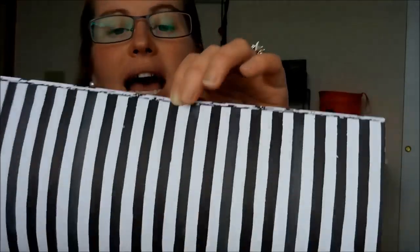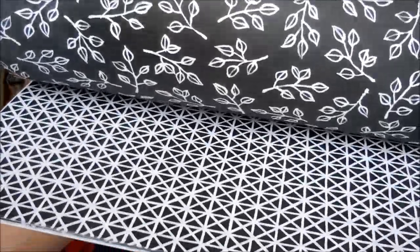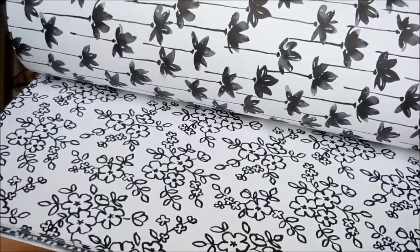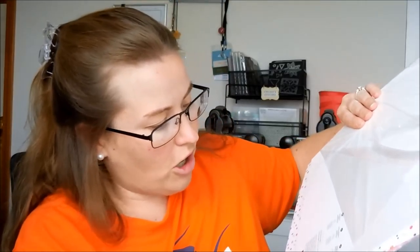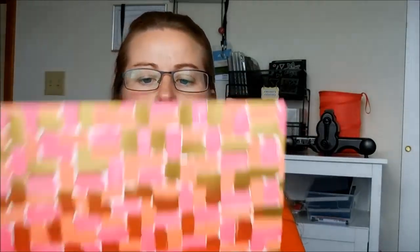This one is the Tutti Frutti Designer Series Paper — it's a six by six with a lot of great line patterns on one side and fruit on the other, including strawberries. Then this one is called Petal Passion and it's all black and white, so you can add color with any of your color tools, or leave it black and white and add a pop of cardstock color.